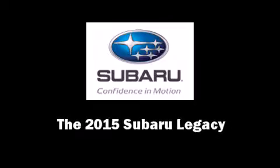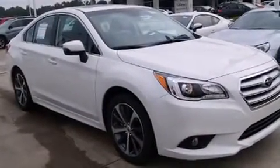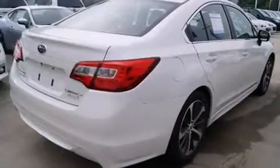Outstanding design defines the 2015 Subaru Legacy. This four-door, five-passenger sedan offers the features and options for which you've been searching. It features all-wheel drive versatility, an automatic transmission, and a 2.5-liter four-cylinder engine.